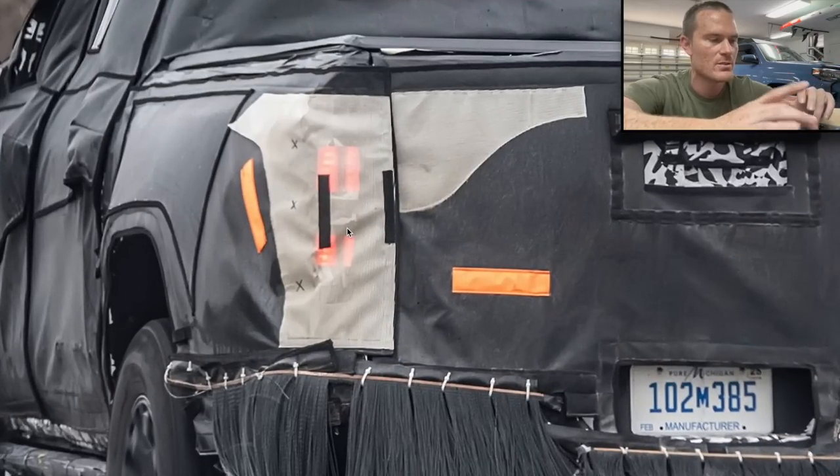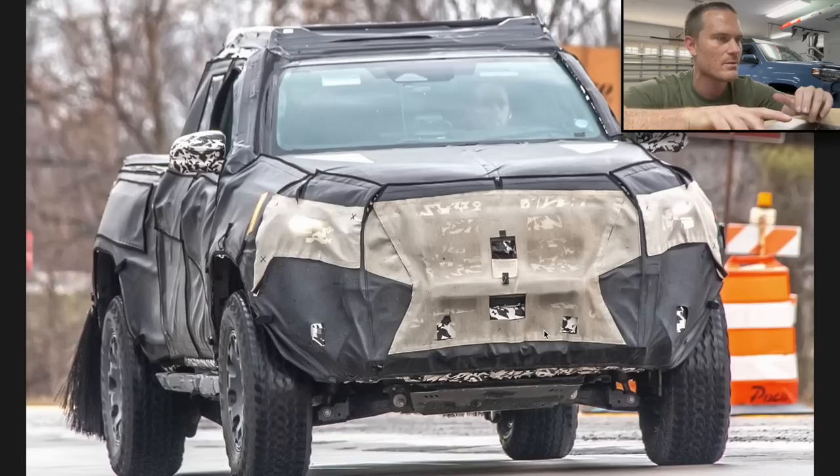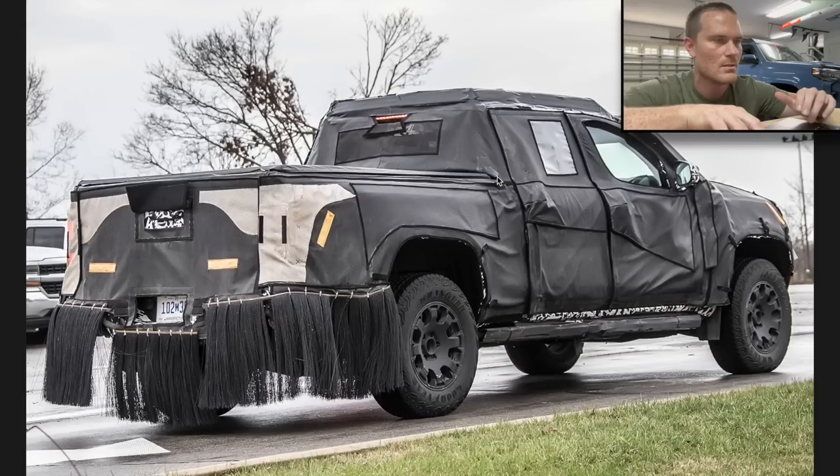You can tell this is the Tacoma just from those taillights — matching what Toyota leaked previously. This is most likely being tested up in Michigan at their testing plant. We don't know how tall the driver is, but it looks like there's a decent amount of headroom — maybe six to eight inches above his head.